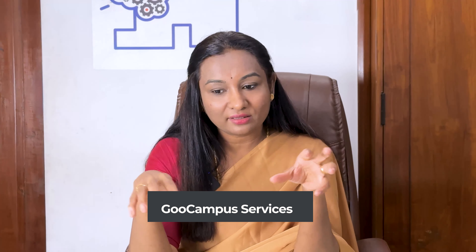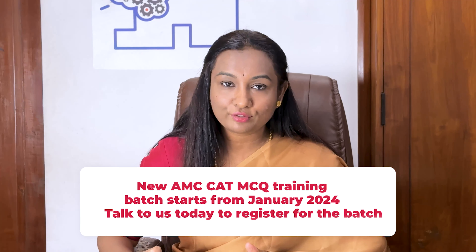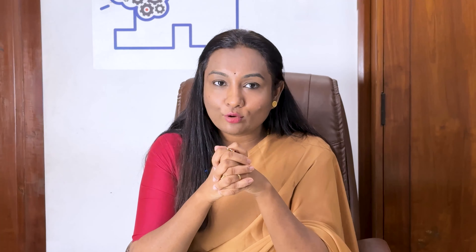We provide CV writing and CV review by Australian physicians, an interview skills workshop conducted by Australian physicians, job application guidance, and IELTS, OET, and PTE training. We also have a study center in Bangalore to help you during your preparation phase, and we help you get connected to study groups and study partners within our academy. We support you with logistics and the visa process as well — essentially everything you need in your journey, under one roof.